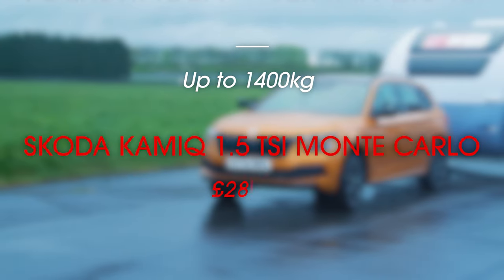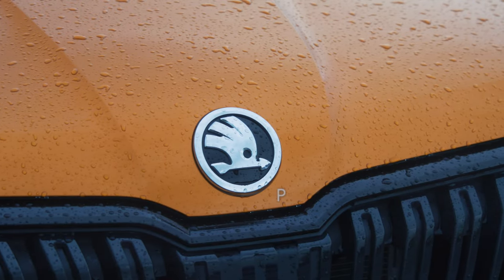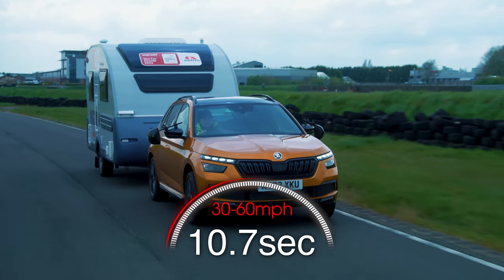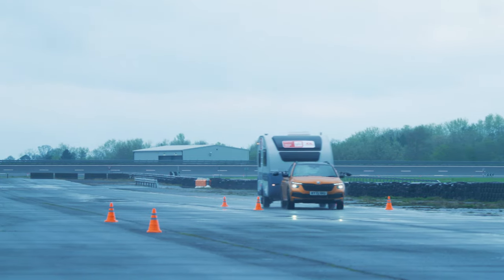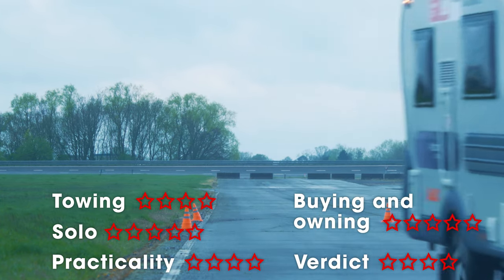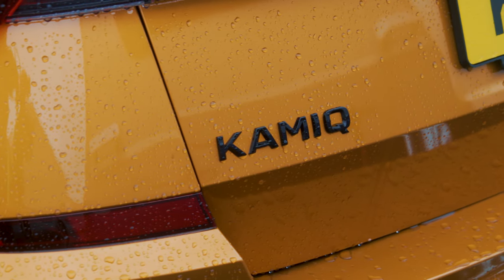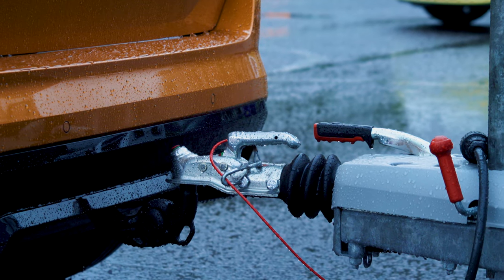The Skoda Kamek is an excellent tow car for lightweight caravans and folding campers. The 1.5-litre engine needs to be revved if you want strong acceleration, and you may need to drop a gear to hold 60mph into a headwind, but with a 30-60mph time of 10.7 seconds, the 1.5 is far from underpowered. The Skoda is also stable and comfortable, both while towing and in everyday driving. The Kamek is forgiving over poor surfaces as well, and at speed we found it kept the caravan firmly controlled even in a crosswind. Just be aware that if you are thinking of buying a used Kamek, you should check that it already has a tow ball or preparation for one, because it won't be possible to have towing gear retrofitted.